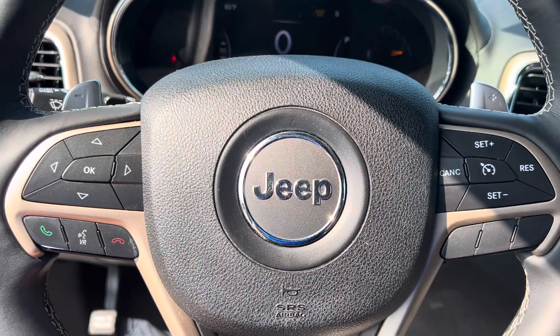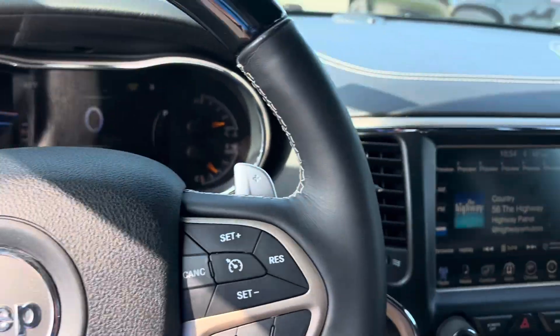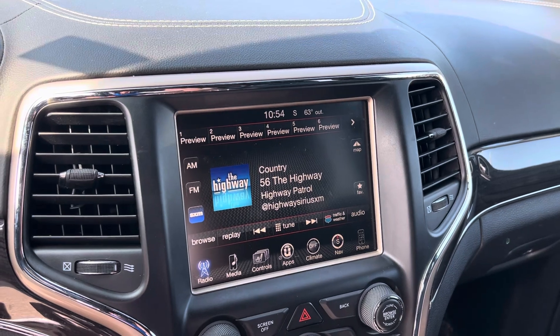Bluetooth, hands-free calling, voice recognition, cruise control. You can see we have the paddle shifters there. Your media center here — 8.4 inch touchscreen display.